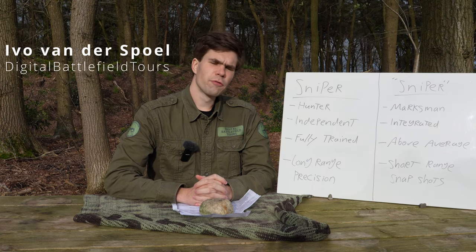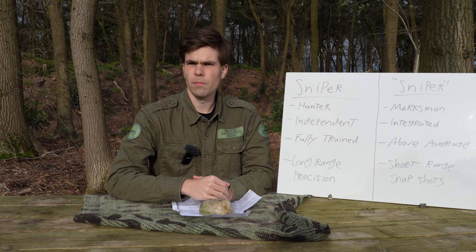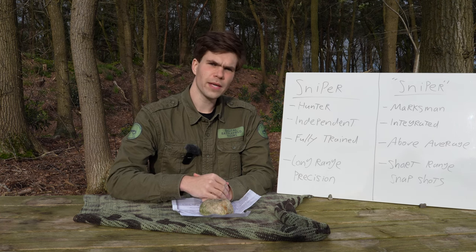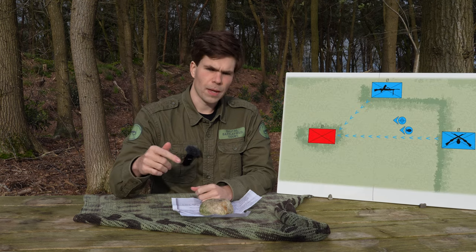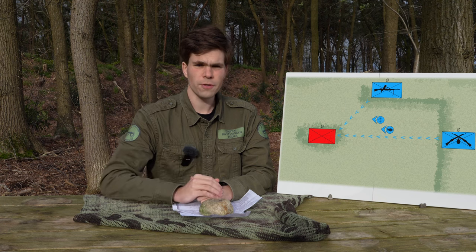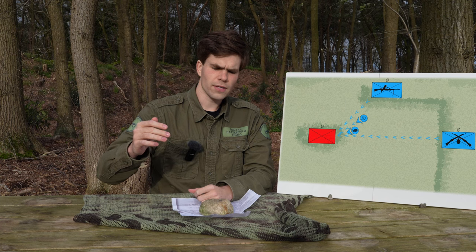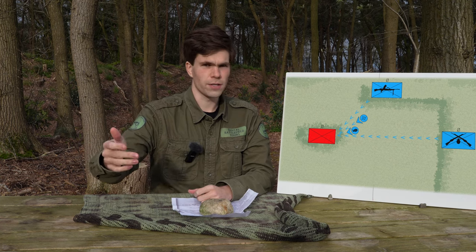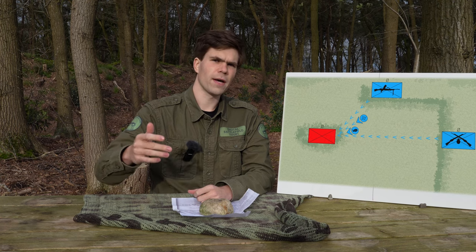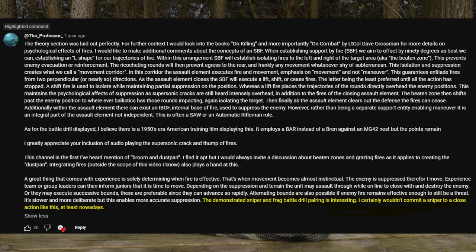Hello everyone. On the first episode of Teaching Tactics on Fire and Maneuver, I've seen a few questions from people wondering what the sniper is doing in the battle drill in the third part of the video. A British World War 2 battle drill is reconstructed, and during the preparation for the assault there is a sniper and a grenadier who get sent forward to prepare the enemy position with hand grenades or smoke grenades.